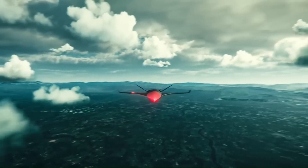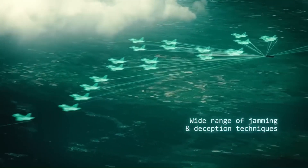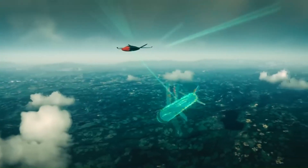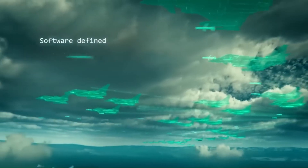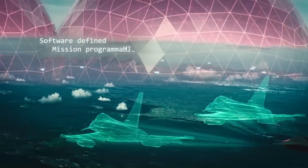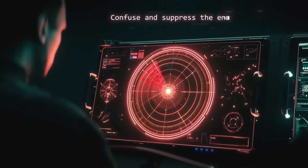The Bright Storm system extends these capabilities to ground platforms, providing wide electronic countermeasure solutions for armored vehicles. Combined, these systems utilize advanced technologies to disrupt adversary targeting systems and ensure both mission success and the safety of personnel in highly contested environments.